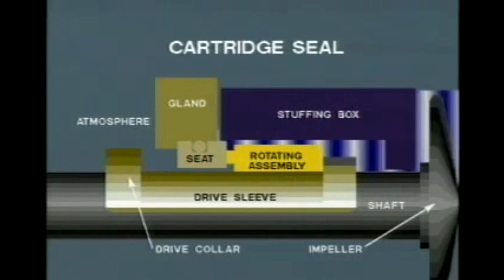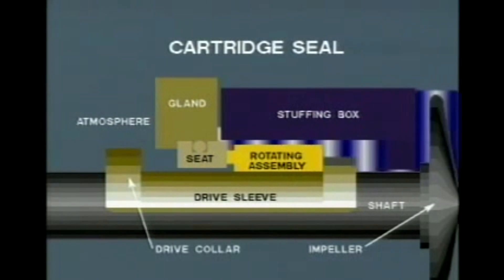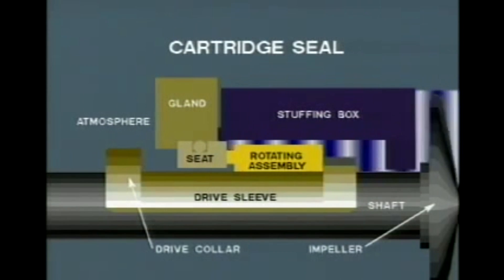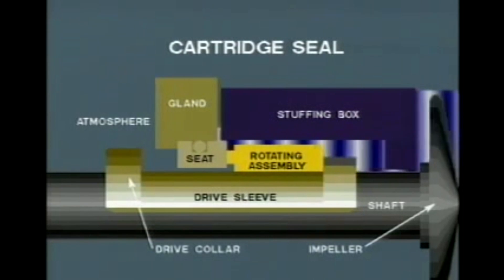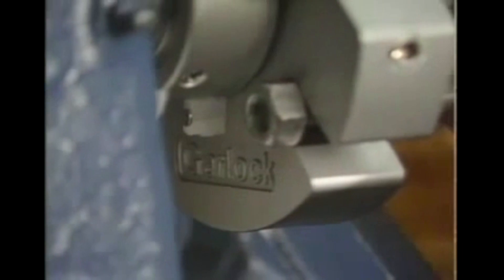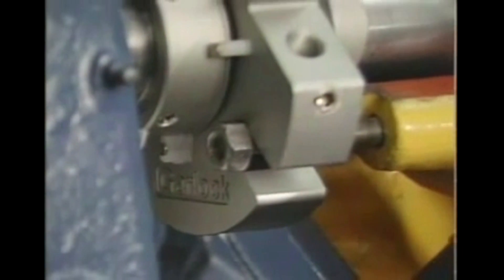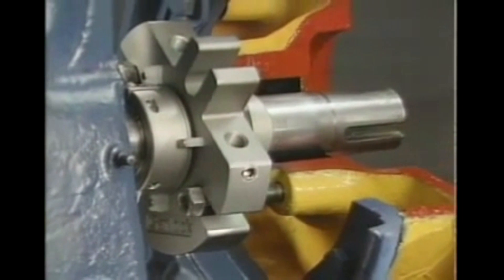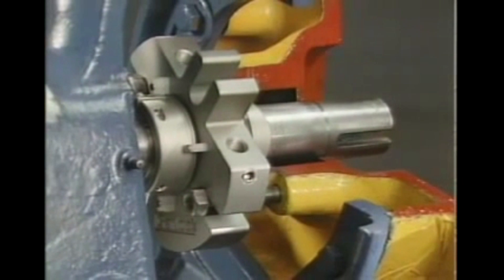The third category, cartridge seals, combines all components into a preset assembly that is easy to install. This eliminates the need for time-consuming, complicated measurements and handling. All cartridge seals come in either single or double versions, and are often the most economical choice when converting from packing to a mechanical seal.